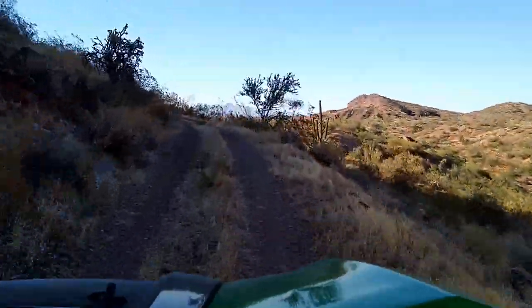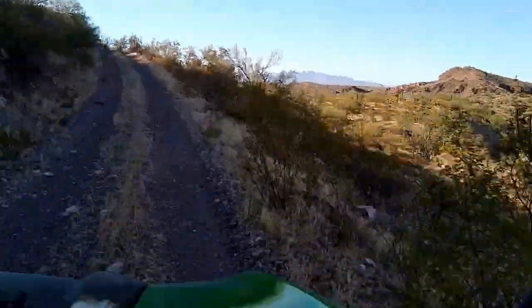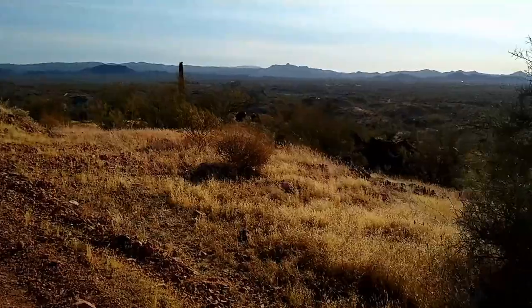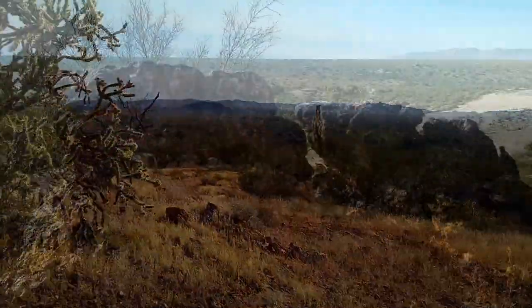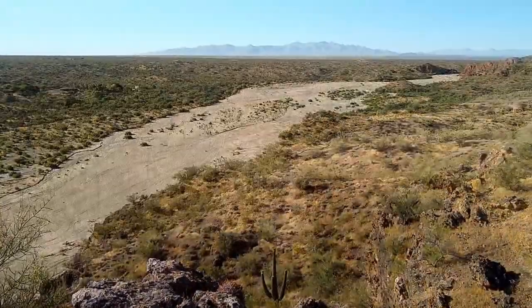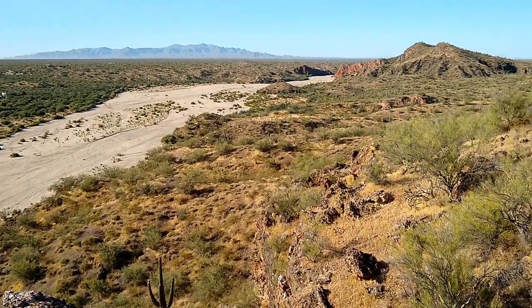We got through the gate and made a left, which led us up to a scenic vista overlooking the wash. From this vantage point, we could look across the Little San Domingo Wash at the White Tank Mountains to the south.